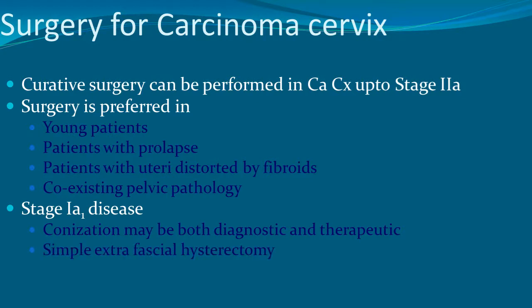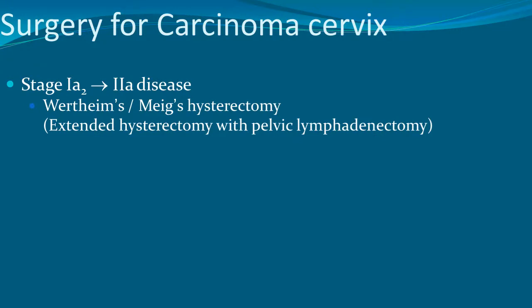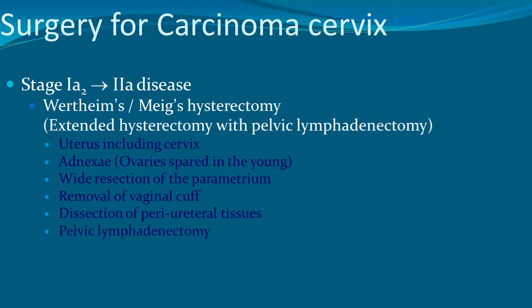Simple extrafascial hysterectomy can be done for stage 1A disease. Extended hysterectomy with pelvic lymphadenectomy includes the uterus, cervix, adnexa — ovaries spared in young patients — wide resection of the parametrium, removal of the vaginal cuff, dissection of periureteral tissues, and pelvic lymphadenectomy.